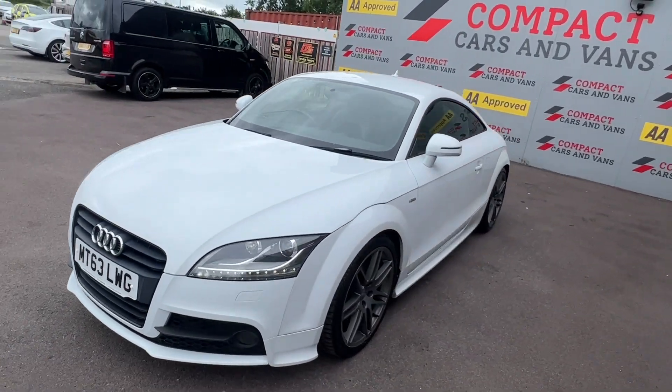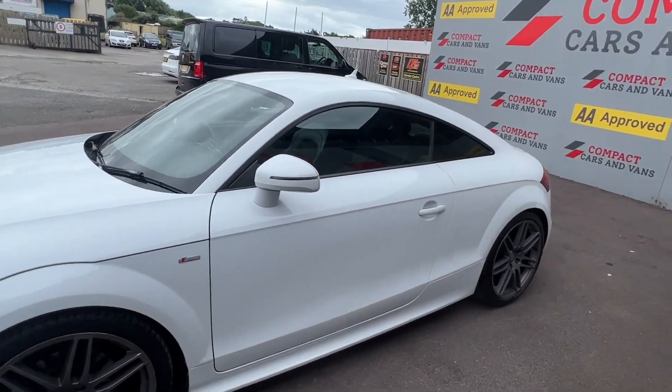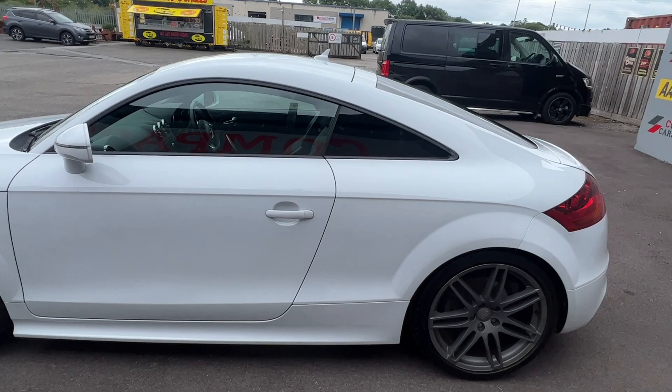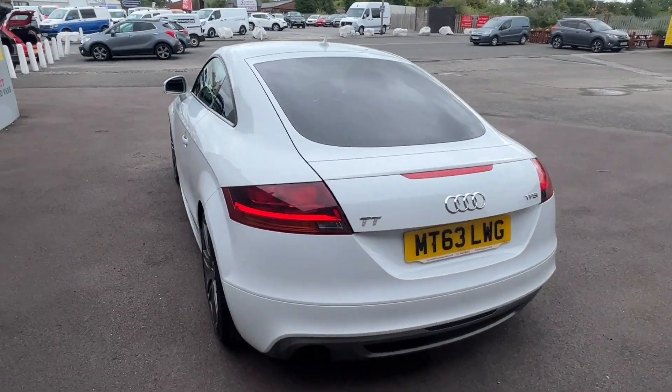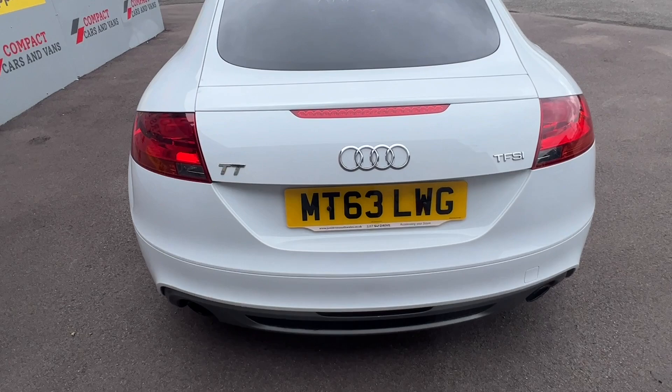Louie from Compact Cars and Vans here, and today we're delighted to present a superb example Audi TT TFSI S-Line Black Edition with less than 63,500 miles travelled on a 63 plate.